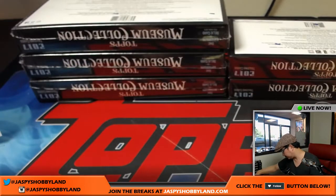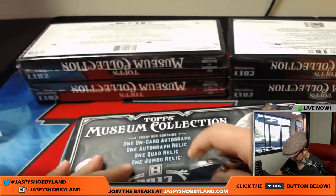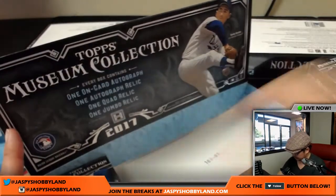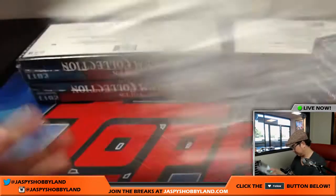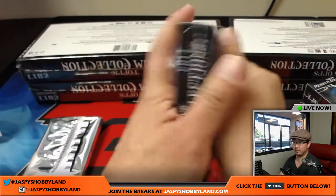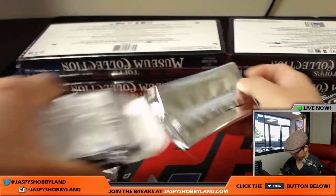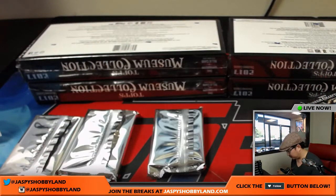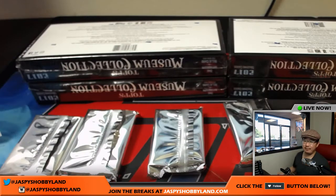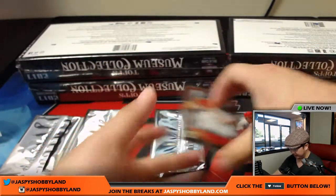All right, so there was box one. Next box in this half-case museum collection break. Good luck, everybody. The Pirates got that World Baseball Classic card, that Starling Marte for the Pirates.